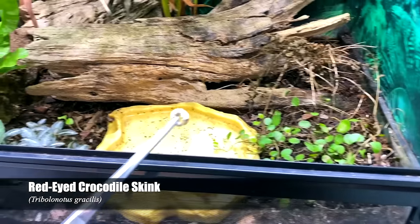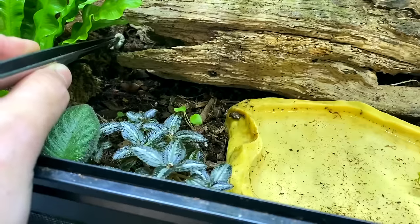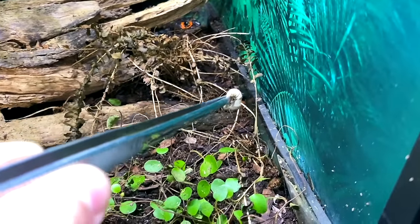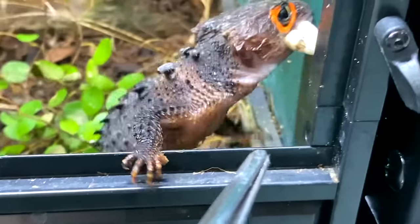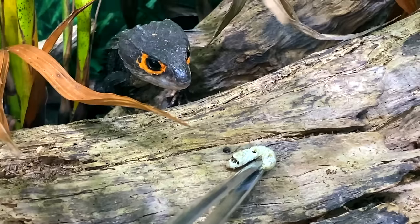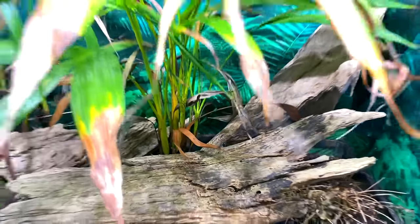The first lizards we're gonna try feeding here are my red-eyed crocodile skinks — one pair, Sunny and Sappy, Trinotus gracilis. Oh hello, I see you. Hi Sappy. Now Sunny's gonna come out of nowhere and want his — that's her mate. He has a wider head, big male. Go ahead. Awesome.